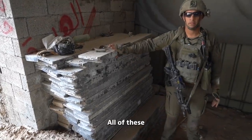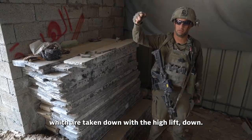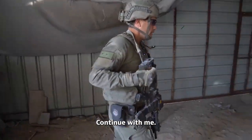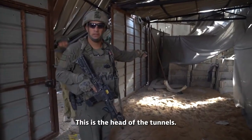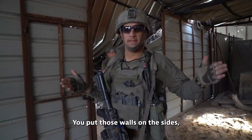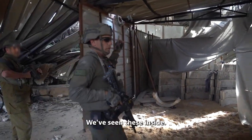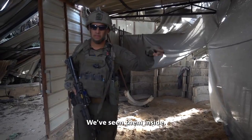All of these are the walls for the tunnel, which are taken down with the high lift approximately a few tens of meters. This is the head of the tunnels — you put those walls on the sides, these on the top, and this is the tunnel that runs for miles and miles. We've seen these inside.